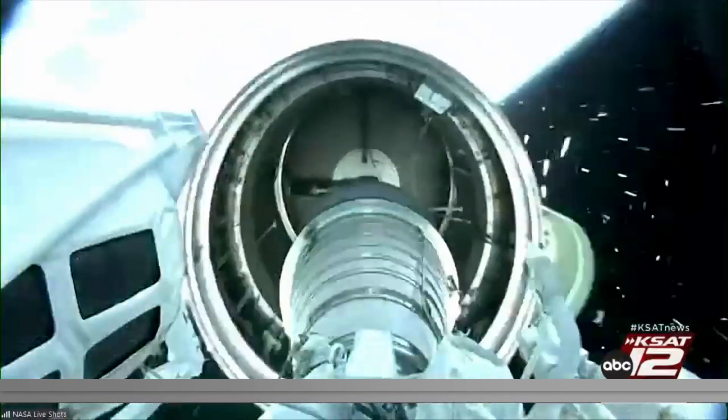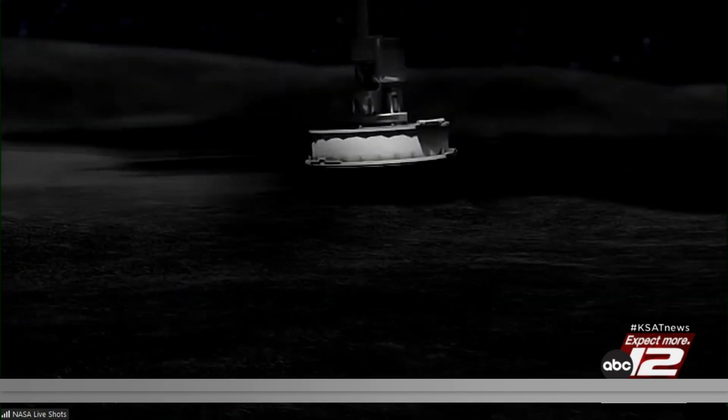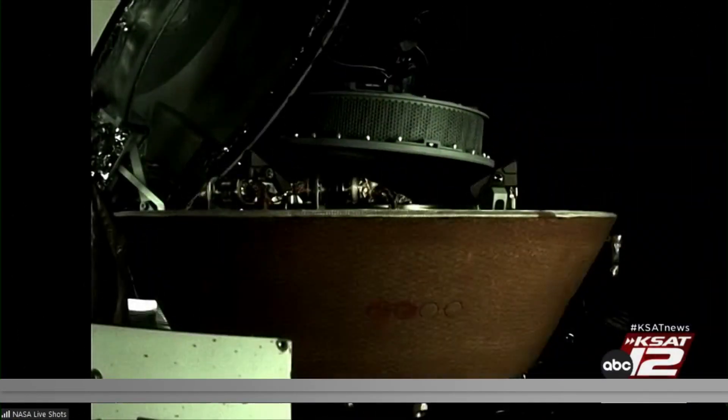Now let's talk about the OSIRIS-REx mission. Can you tell us about the epic journey to Bennu and back? OSIRIS-REx launched in September of 2016. It took about two years to journey to the asteroid Bennu, and then spent an additional two years surveying and orbiting the asteroid to better understand its properties and find the best sites to collect its precious sample from. And now this Sunday, that sample is finally returning home, where scientists are really eager to finally get their hands on this precious cargo.